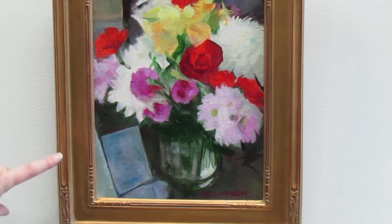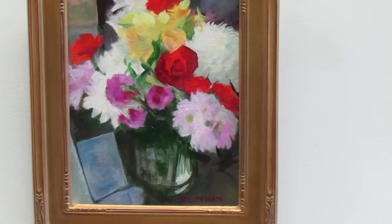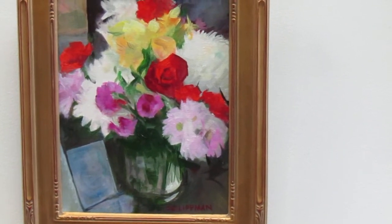The one on the bottom is also Sue Lippman. So she did both of those. She did a great job on both of them.